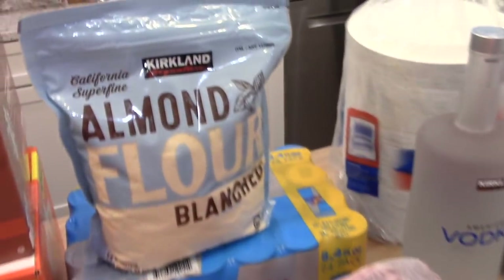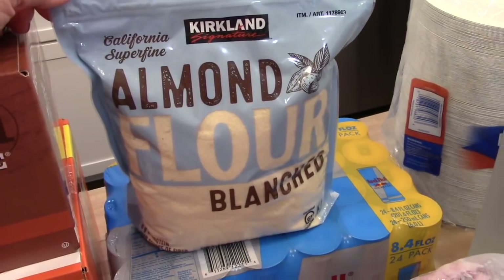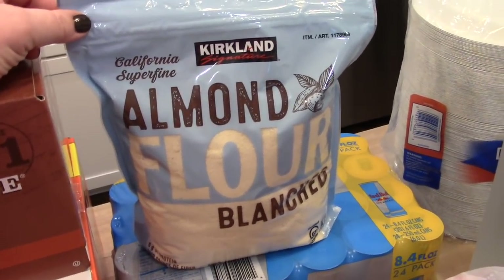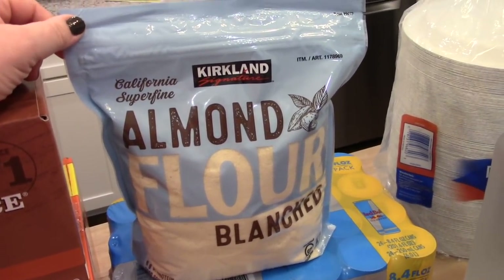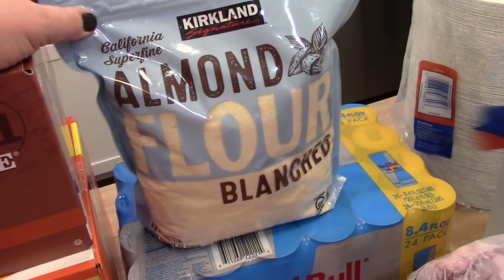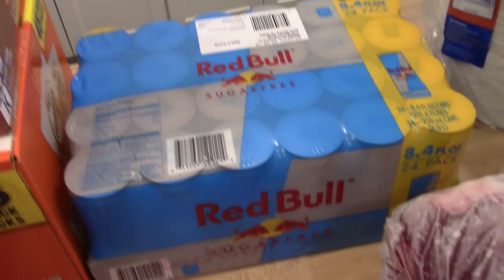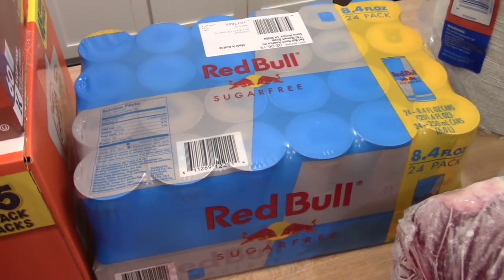I also picked up some almond flour. I'm not sure if Costco has been carrying it for a while or if I just never noticed, but this huge bag is $11.99, which is a lot cheaper than other stores — Trader Joe's has it but it's pricier. I got a bag to keep in the pantry since we've been doing more low-carb and keto baking.